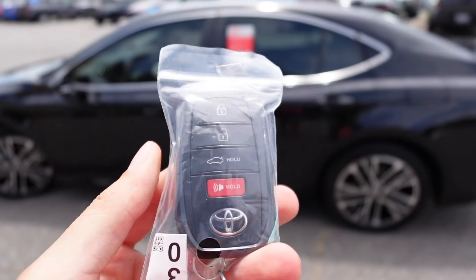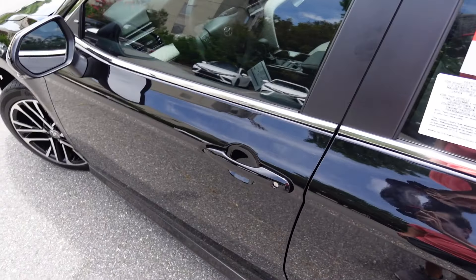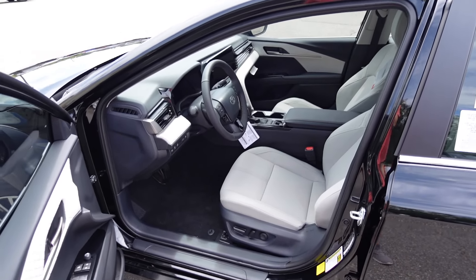Moving on to the key fob — we get lock, unlock, trunk, and it says Camry on the back side. If I go ahead and lock the car with the key fob in my pocket, I can just grab the door handle and it will automatically unlock so we can view the interior.